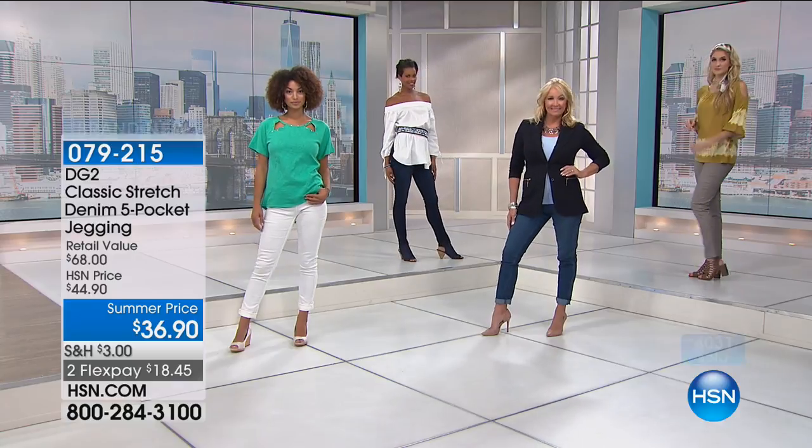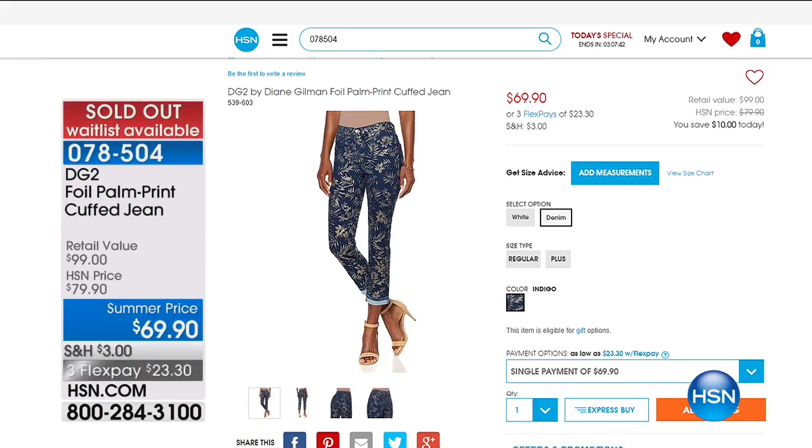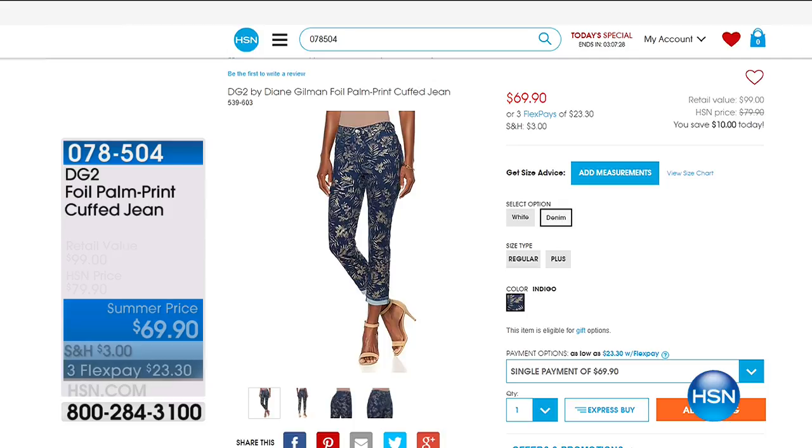Thank you again for all your orders on the foil palm print cuff jean — great value there, never to be returned. It's so aspirational-looking.